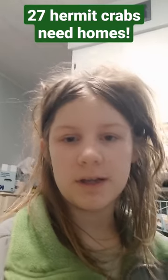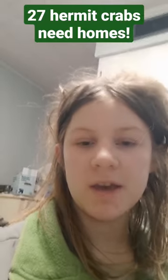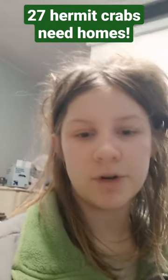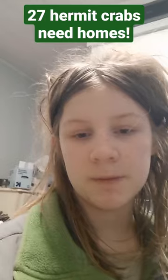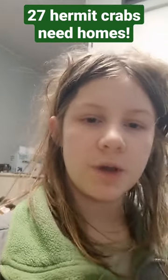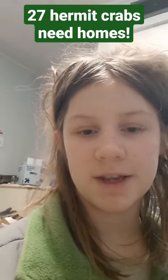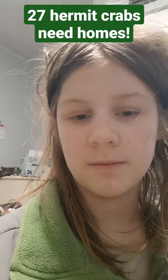Hi everyone, I'm Clover. I run Any Pinch Hermit Crab Rescue, which is located in Bayport, Minnesota. If you'd like to adopt a hermit crab or crabs through our rescue, go in the description down below, which will bring you to our Facebook group. You comment down below on one of the posts, and I will send you the adoption form.